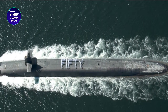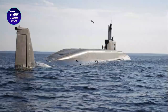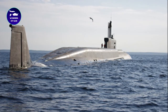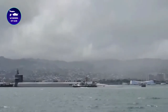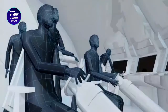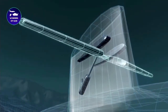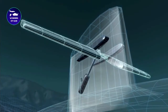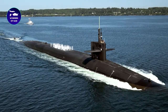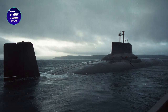The USS Pennsylvania is a highly capable submarine that plays a crucial role in the U.S. Navy's mission of maintaining maritime supremacy. From its advanced nuclear capabilities to its situational awareness systems and highly skilled crew, the submarine is an impressive feat of engineering and technology. Its highly skilled crew and state-of-the-art systems work together seamlessly, ensuring that the vessel is always ready to respond to any threat.